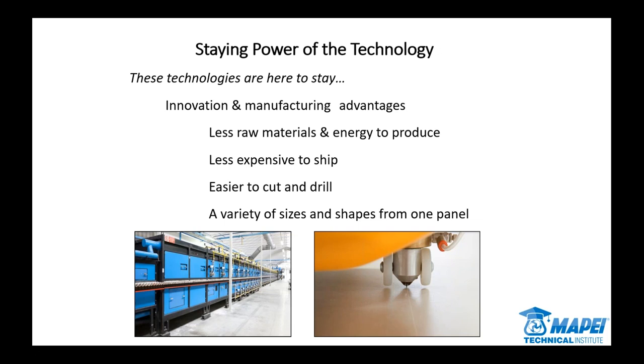We've talked about it already — this product is not going anywhere. On the sustainability side, you're using fewer raw materials and less energy. Shipping is easier, and you do a lot of scoring and snapping with these products. The ability to take a panel and fabricate on site is a big advantage — things that weren't really possible before. And ultimately it's the look, it's the design. When our industry has products that people want, that people are excited about and the visuals you can provide them, that's great for the overall health of the industry.